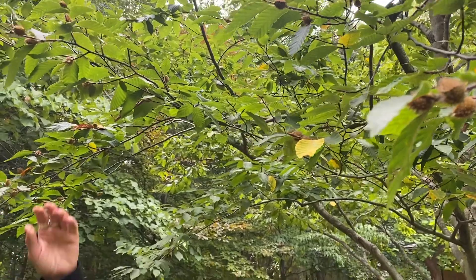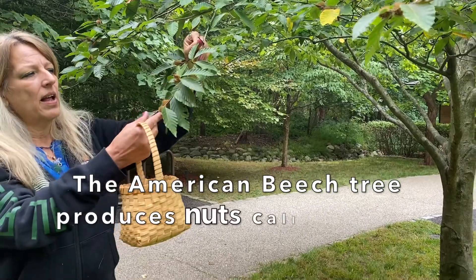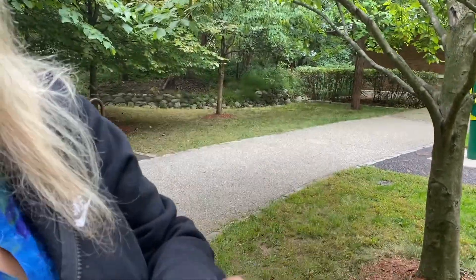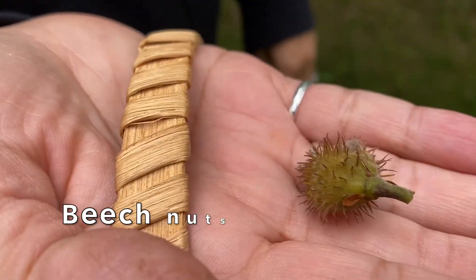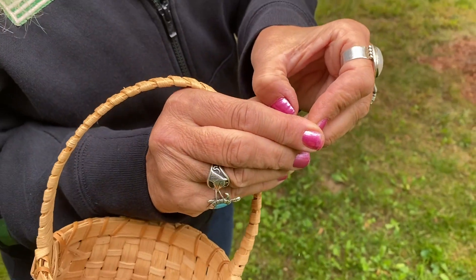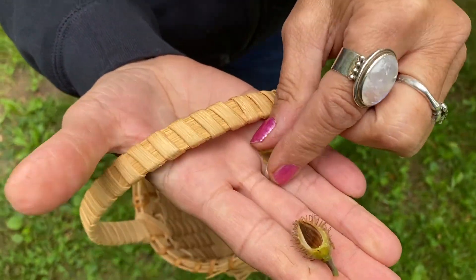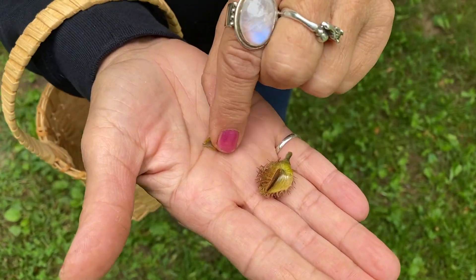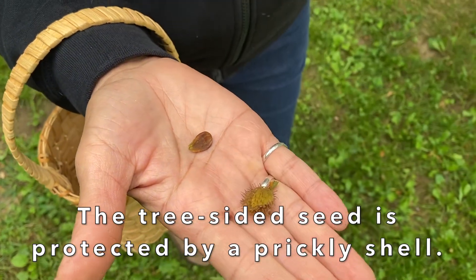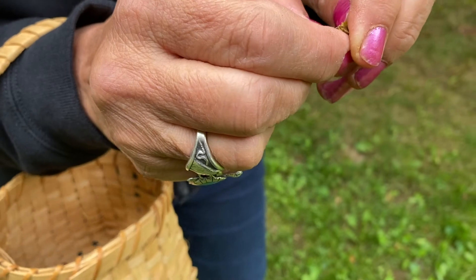So we're foraging right now. I have my basket. What we're looking at is the American beech tree and its nuts — they're called beech nuts. They are high in protein and fat. The Native Americans would pick them and the kids would probably go along. And if we open it up, look at this — we have a three-sided seed. We have the shell, which is prickly. That's how it provides protection in nature, and they would open them up and just eat them.